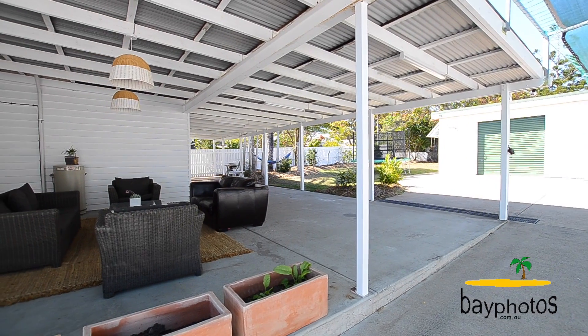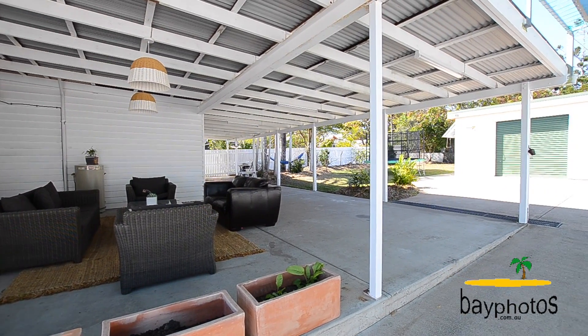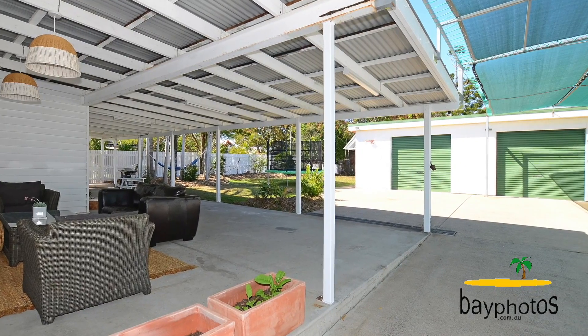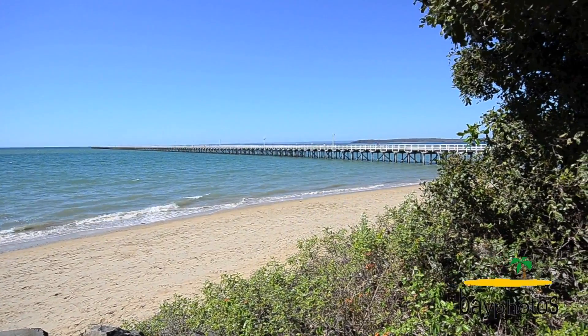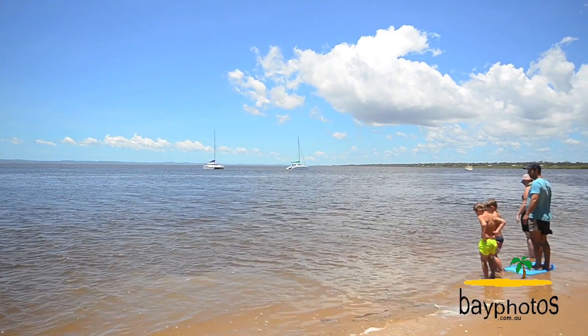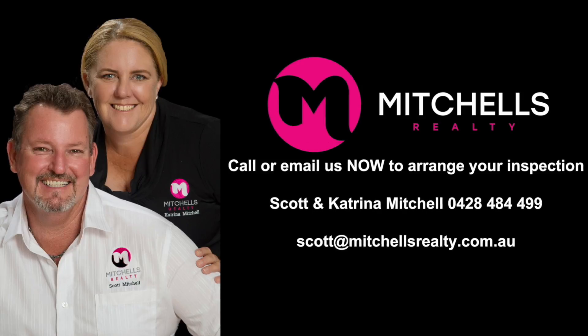You'll truly enjoy the lifestyle that comes with living in Hervey Bay. We have a fantastic outdoor entertaining area at the rear of the property, which overlooks the private backyard and that large double-bay shed with workshop. You'll enjoy the convenience of being so close to everything, with the local Urangan Shopping Centre, Boat Club, Marina, Esplanade, and restaurants and cafes.